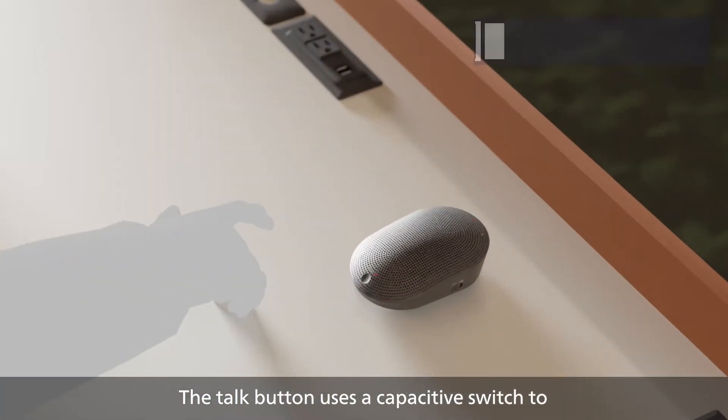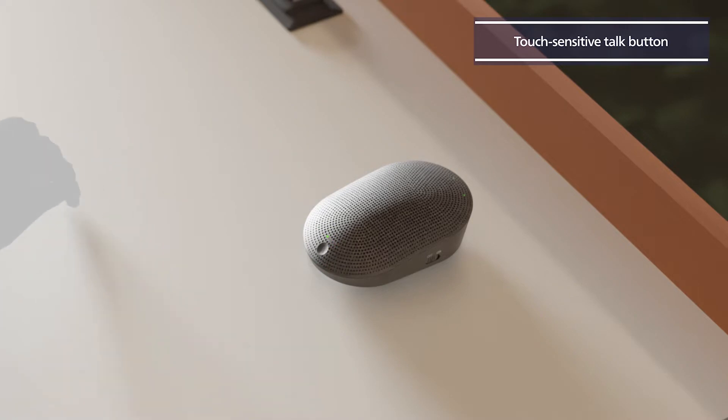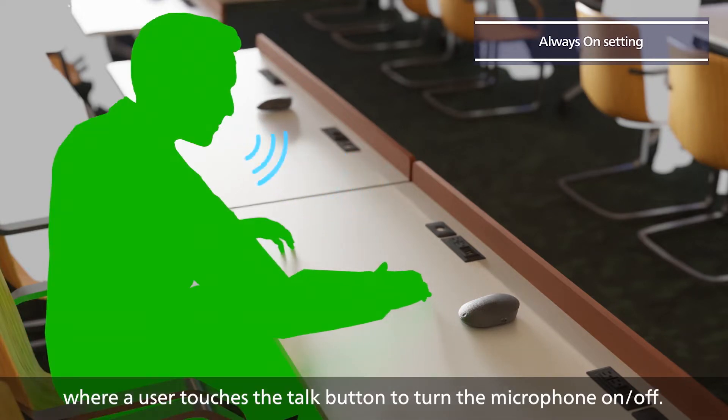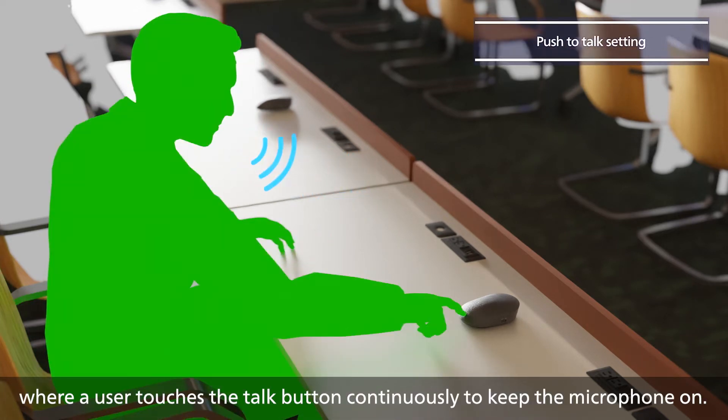The talk button uses a capacitive switch to prevent ticking sounds when pressing the button. Two talk settings are available. One is the always-on setting where a user touches the talk button to turn the microphone on or off. The other is the push-to-talk setting where a user touches the talk button continuously to keep the microphone on.